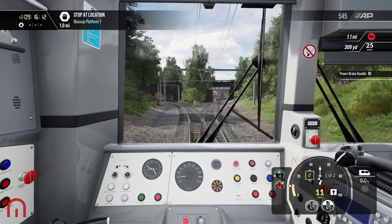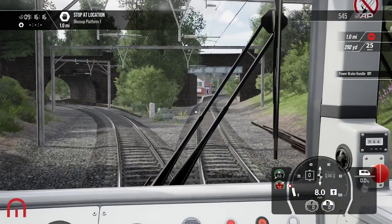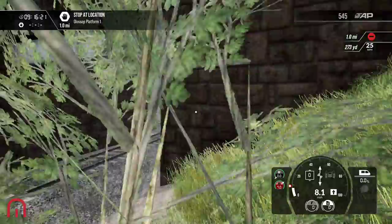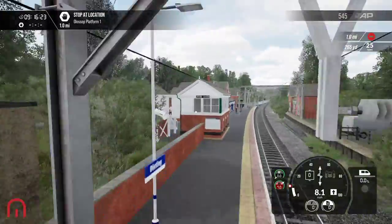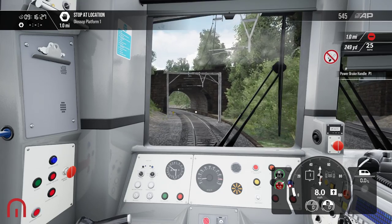I should have slowed down a little earlier there. I'm trying to remember the name of the station. I'm thinking Guide Bridge, but I may be wrong. In my head it's Guide Bridge. No — Dinting. Why would I think it was Guide Bridge anyway?